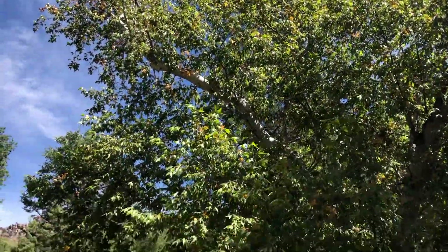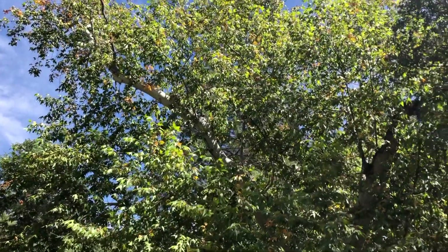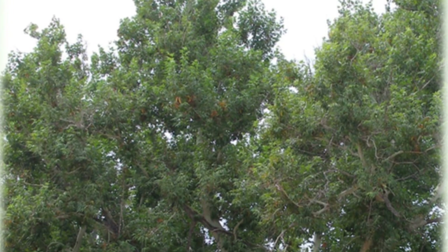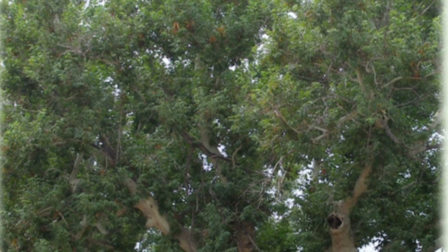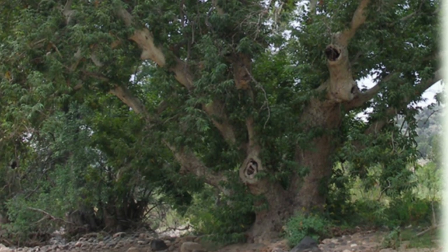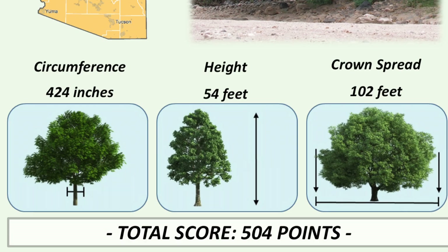Sycamores and cottonwoods are probably the two most famous deciduous trees along creek beds in Arizona. This right here is the largest Arizona sycamore — not only in Arizona, but in the entire country. It was first nominated in 2011 by David Thornburg and Andy Allgood. It's located in Yavapai County, just outside of Camp Verde, Arizona. The circumference is 424 inches, which puts it somewhere in the 30-foot range — holy cow.